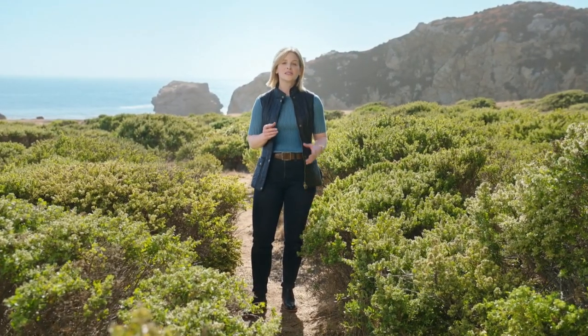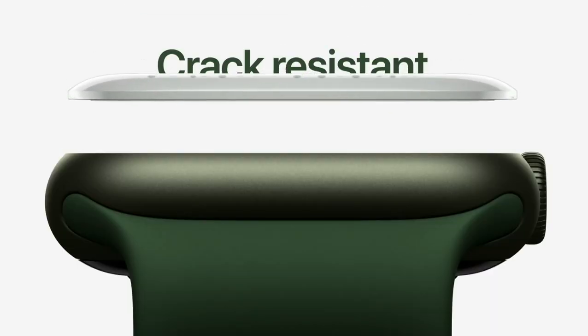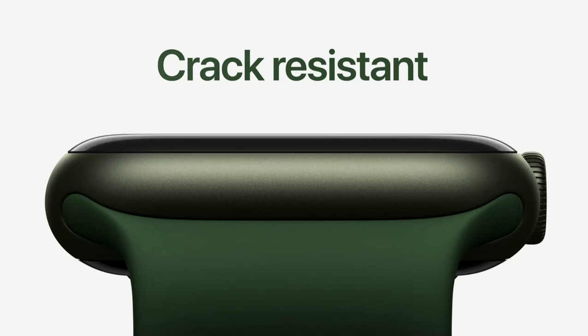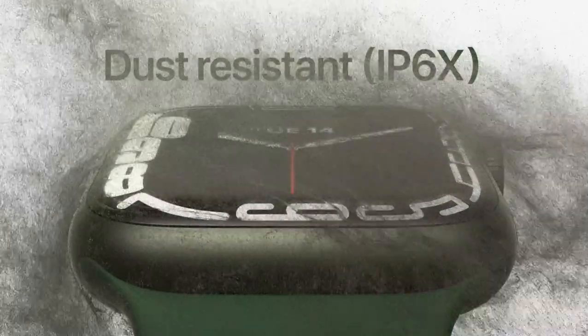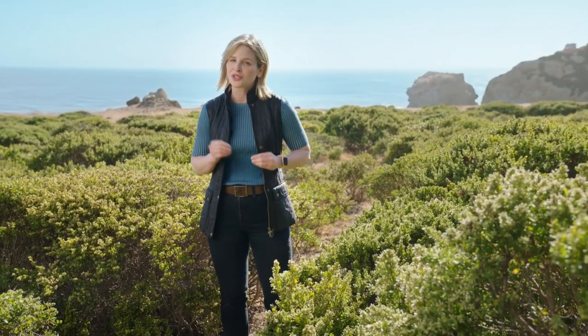Series 7 is the most durable Apple Watch we've ever built. It has our most crack-resistant front crystal, thanks to a stronger and more robust geometry. It's also the first Apple Watch to have IP6X certification, so you don't have to worry about wearing it in dusty environments. And of course, it's still swim-proof with WR50 water resistance.